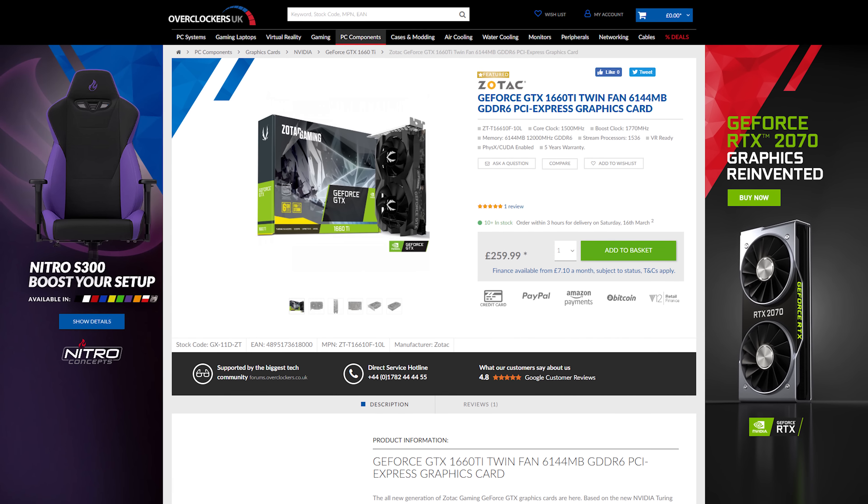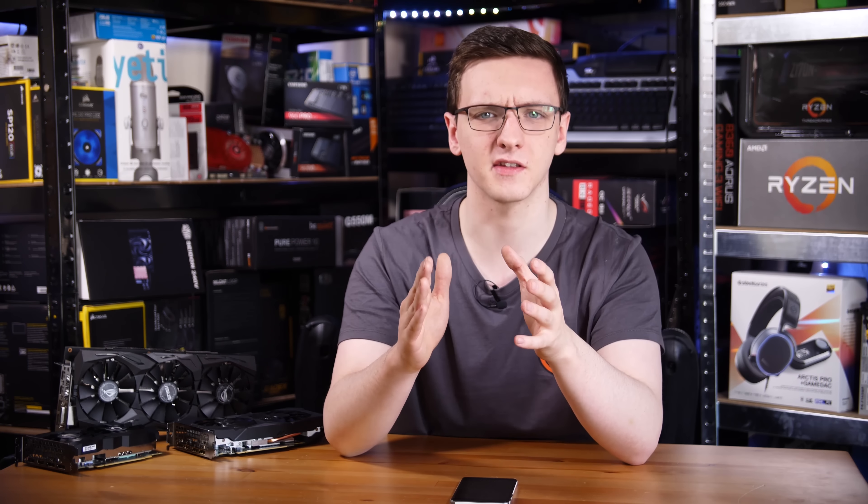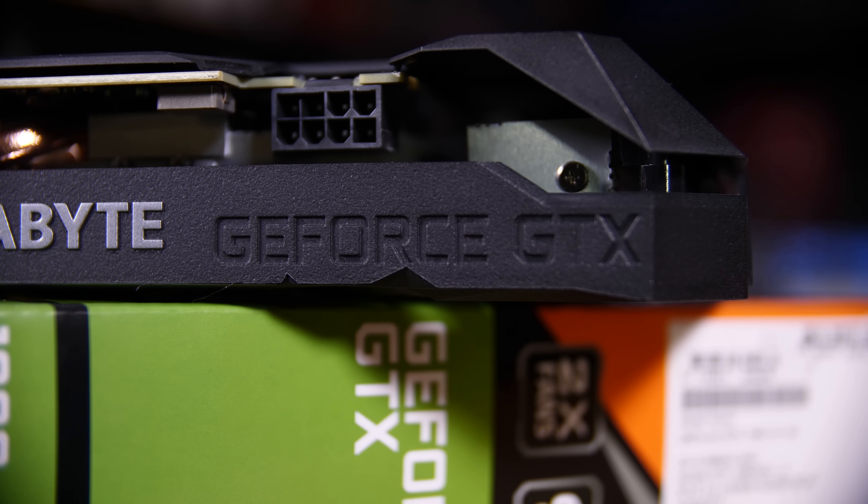Bear in mind you can also get different versions of these cards, like the Asus Strix version, which tends to be a bit more expensive — so keep in mind that this is average pricing rather than the extremes that you can get.